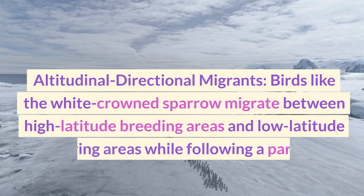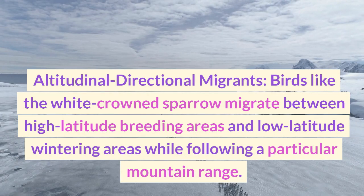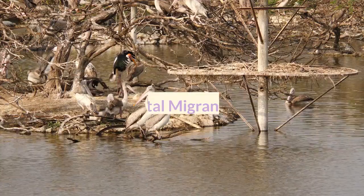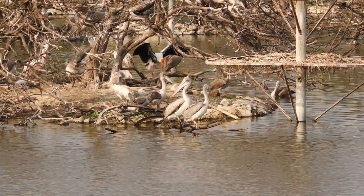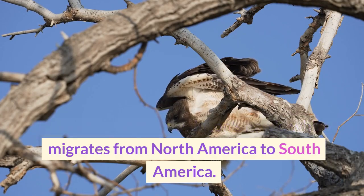Birds like the white-crowned sparrow migrate between high-latitude breeding areas and low-latitude wintering areas while following a particular mountain range. Intracontinental migrants travel within a single continent, often covering long distances but not crossing oceans. An example is the Swainson's hawk, which migrates from North America to South America.